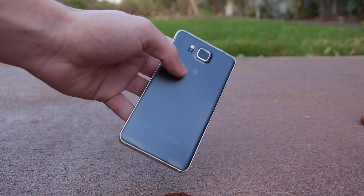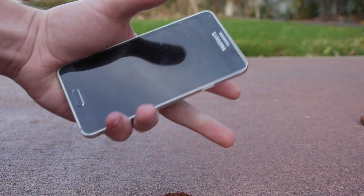That's it for the Samsung Galaxy Alpha Drop Test. Thank you guys for watching, and as always, peace out.